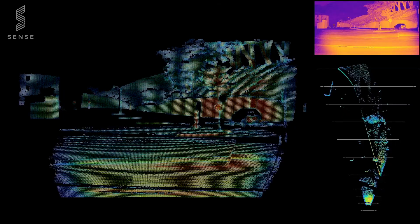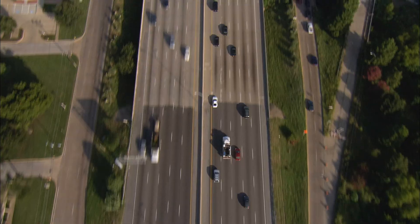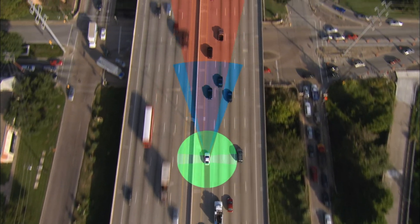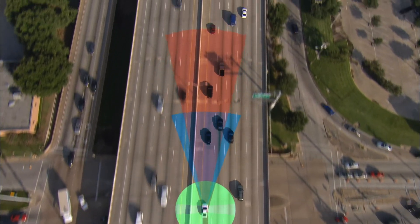Together, these solid-state building blocks not only produce incredibly rich 3D data, but our unique architecture enables us to create short, medium, and long-range solutions with the same components. All we do is change the optics.